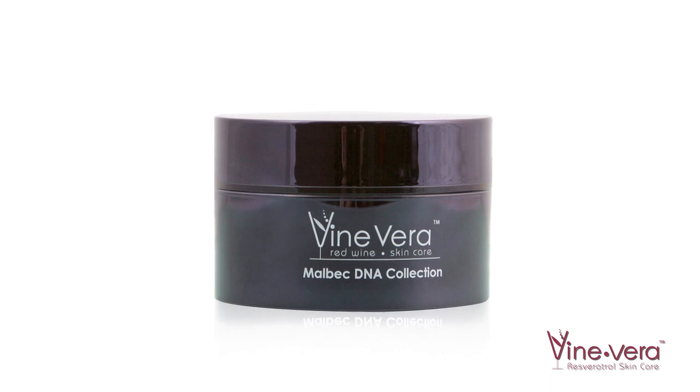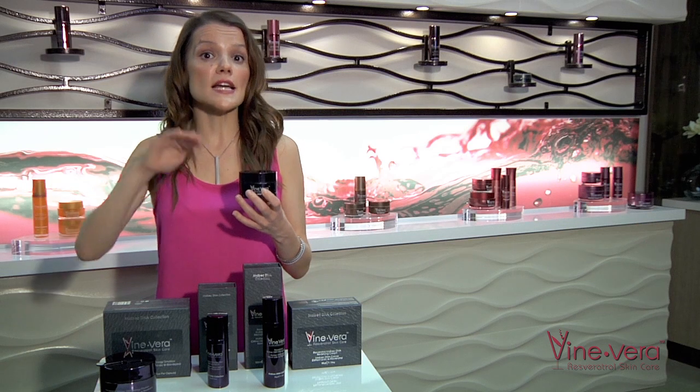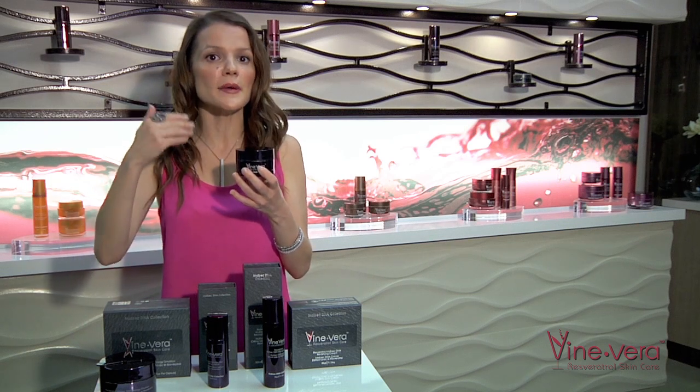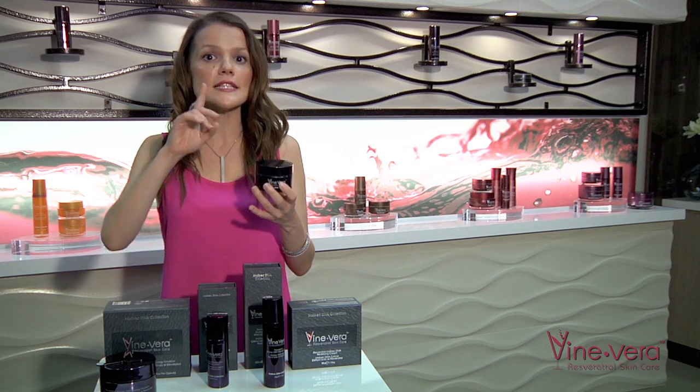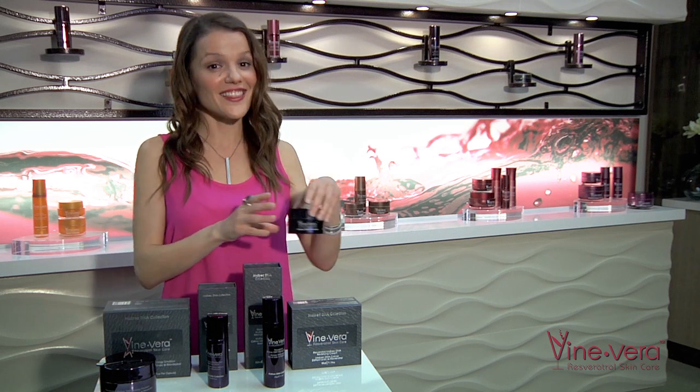For those with mature skin, it's important to use the serum and cream in the morning as well. Follow the same nighttime skincare routine, except in the morning you'll use the Resveratrol Malbec DNA Redefying Cream instead of the midnight cream. Enjoy this collection and thank you for watching.